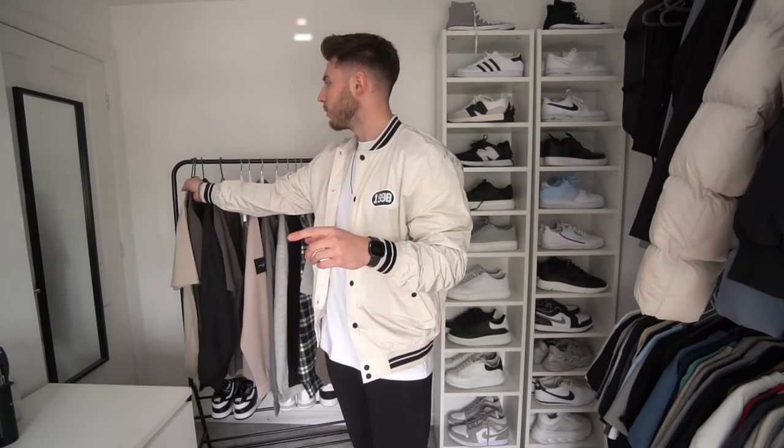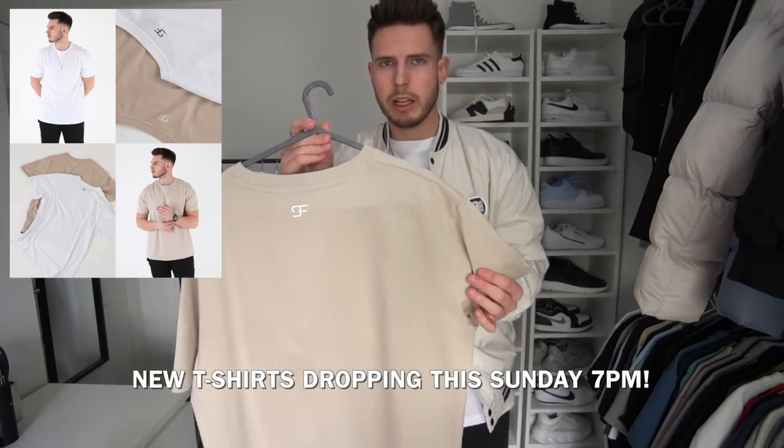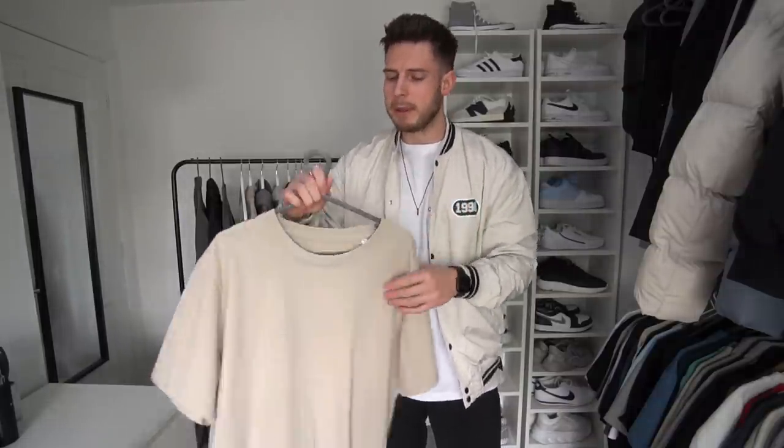This Sunday we've got two new releases for Sulfate Clothing. I've not done a t-shirt release on Sulfate for a while, but I wanted to make these premium t-shirts as good as they can be. We've got a really nice beige stone color and the white one — you can't go wrong with a white t-shirt for spring/summer. I'm wearing an extra large so they're a little more oversized. They'll be releasing this Sunday at 7pm — very nice color palette.